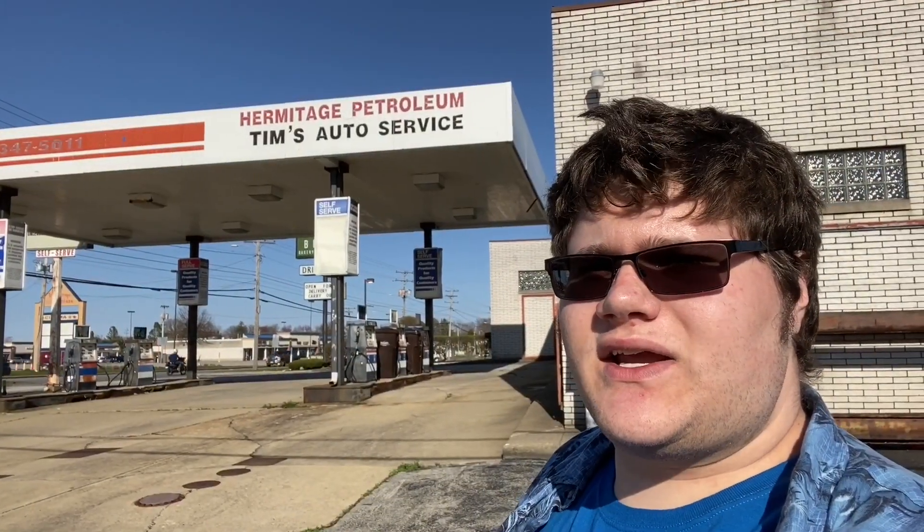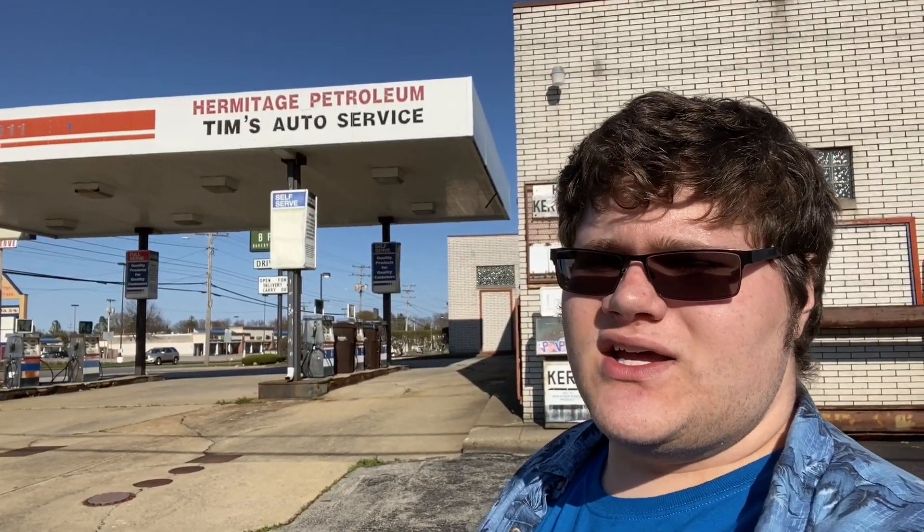Hey, what's up guys, it's John Cassidy here bringing you another episode of the Gas Wars, and today we are checking out Hermitage Petroleum in Hermitage, PA. Let's check it out.